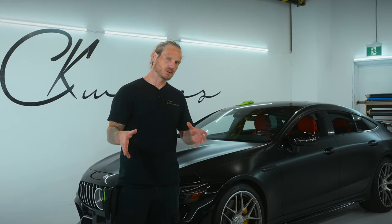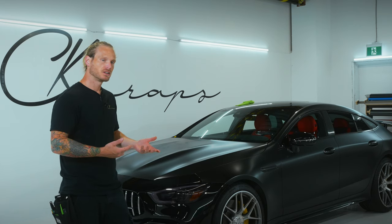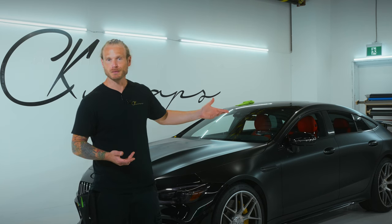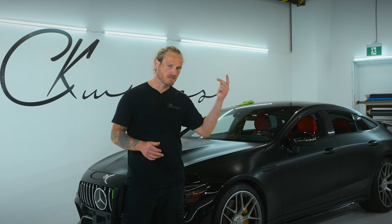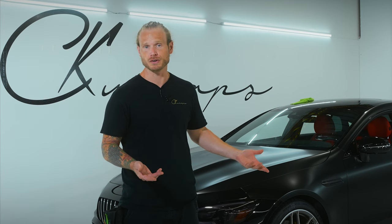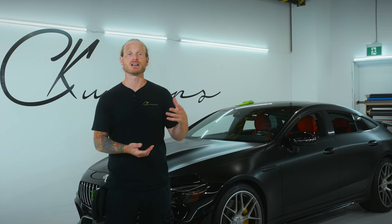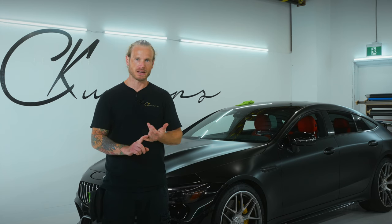By wrapping the vehicle, you're going to be protecting the paint. If you bring that vehicle in early enough, you get the color and finish of your choice, spend far less, and when you go to remove the wrap down the road, the paint is going to be next to perfect — especially if you wrap it brand new. That means resale value is substantially higher when people see the body hasn't been repainted.